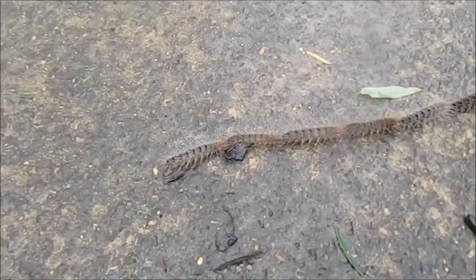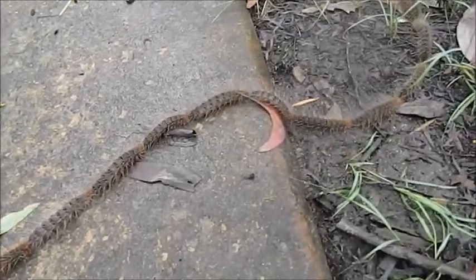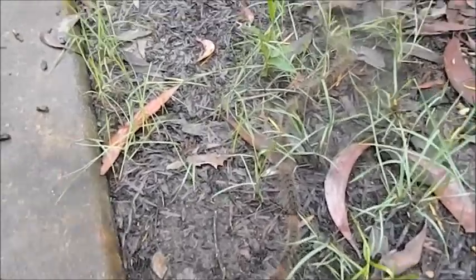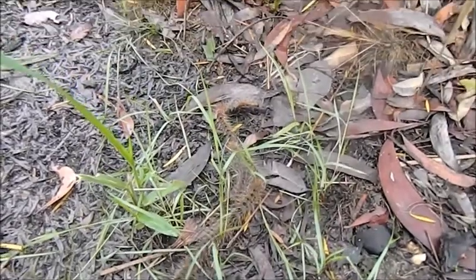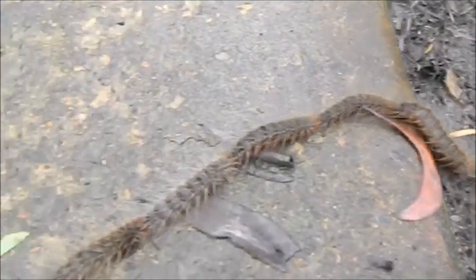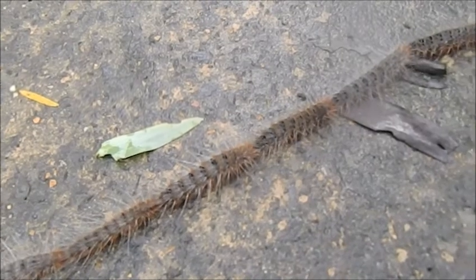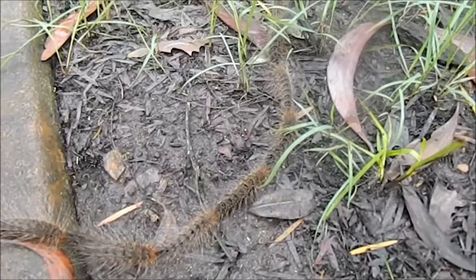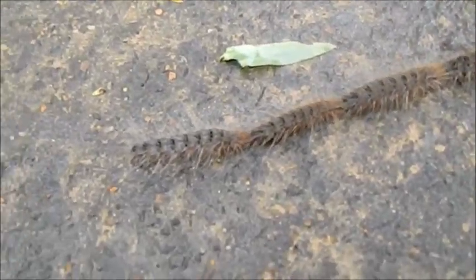What we have here is a train — and it is a train of caterpillars. I don't know what species or anything like that, but it's really awesome. They are actually moving like a train, like the carriages in a train.